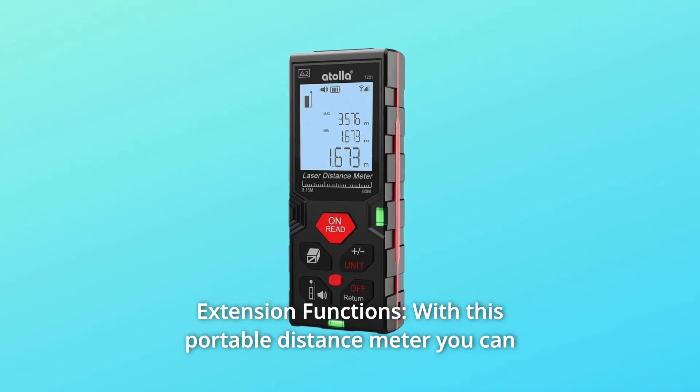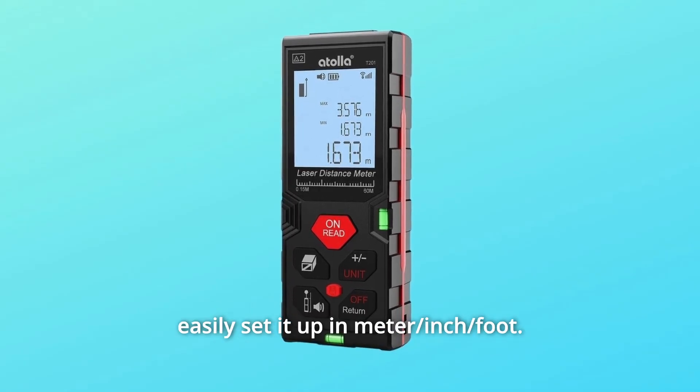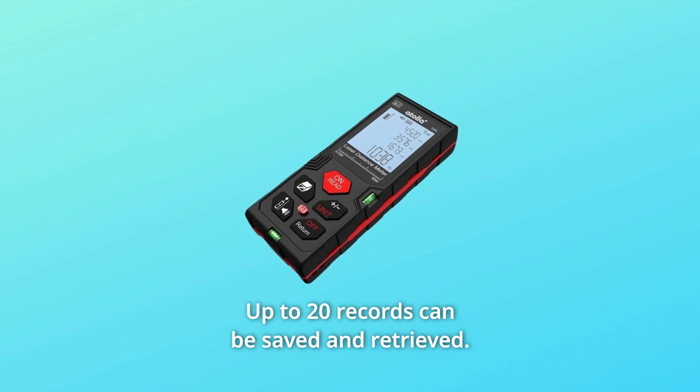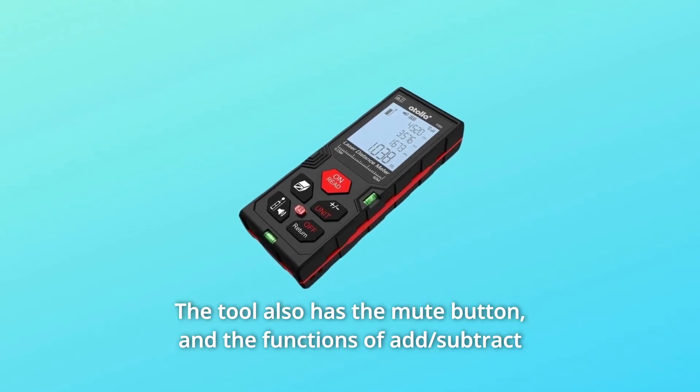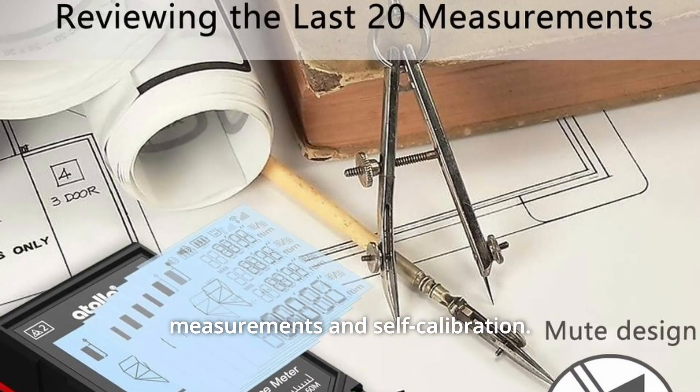Number 3: Extension Functions. With this portable distance meter, you can easily set it up in meter, inch, or foot. Up to 20 records can be saved and retrieved. The tool also has a mute button and the functions of add, subtract measurements, and self-calibration.